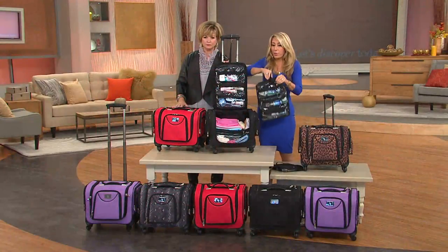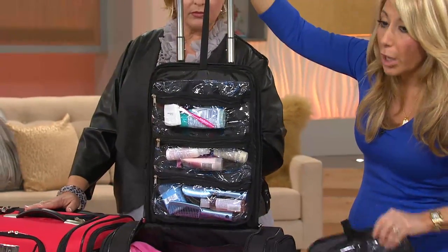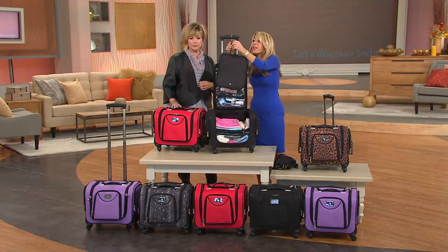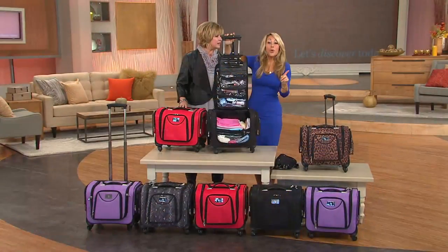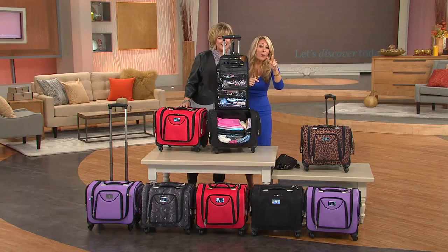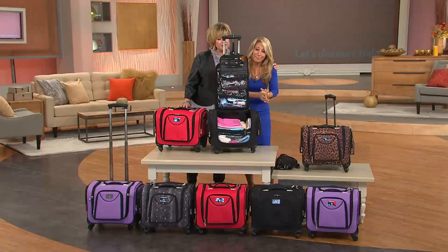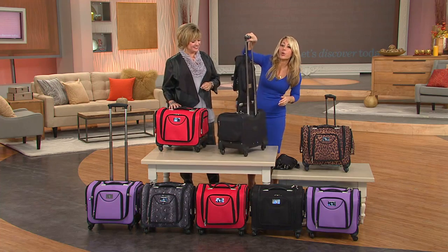You get the toiletry case that snaps in and snaps out right here. You get the cosmetic case which snaps on and off right up here. I just lived out of this for weeks in L.A. shooting Shark Tank, which has its premiere tonight — two hours at 8 o'clock Eastern on ABC until 10, and then at 10 o'clock I'll be here on QVC with an action-packed, fabulous hour show. Watch that and then switch back here, and join my Facebook, Instagram, and Twitter where we're doing a giveaway.